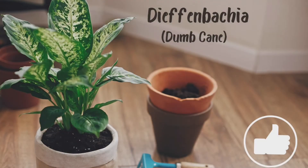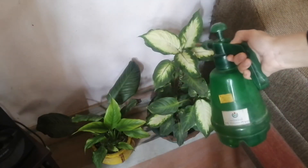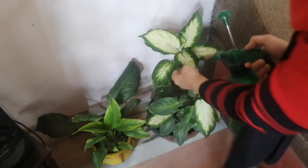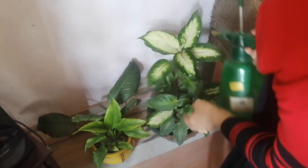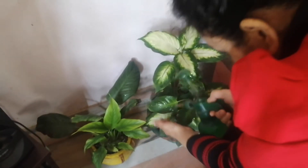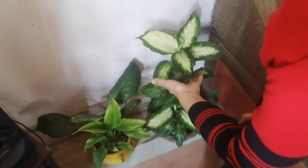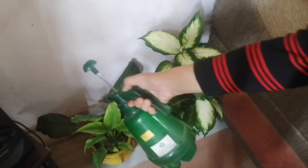Dieffenbachia, or dumb cane, is a very easy-to-grow houseplant. It requires medium to high light, likes moist soil, and can tolerate some drying. It loves humidity, so always remember to mist it with a sprayer and wipe the leaves with a damp cloth to remove dust. It can do well when grown under artificial light.